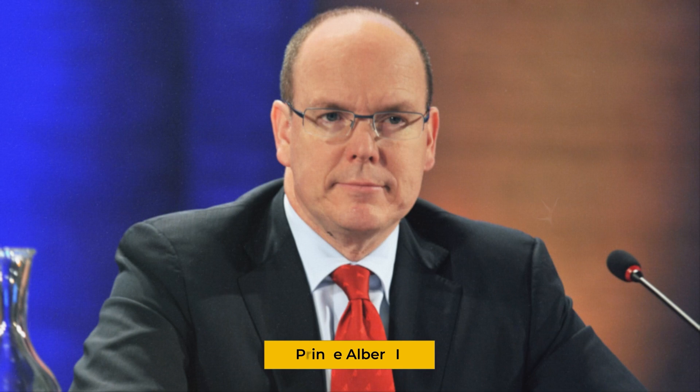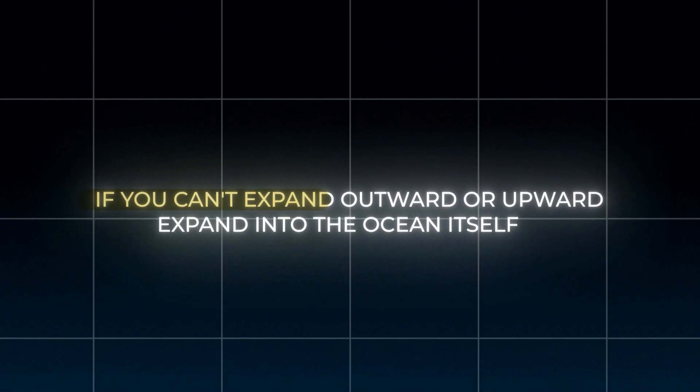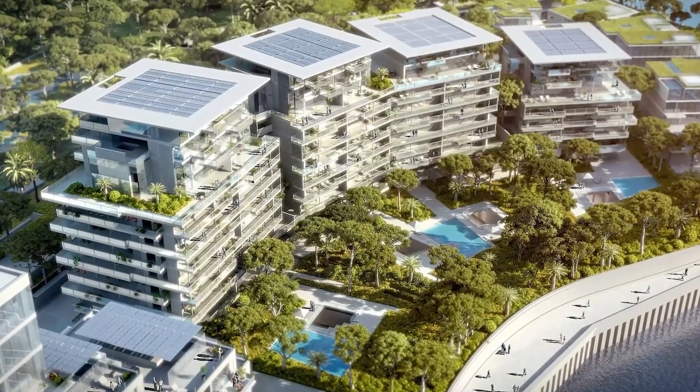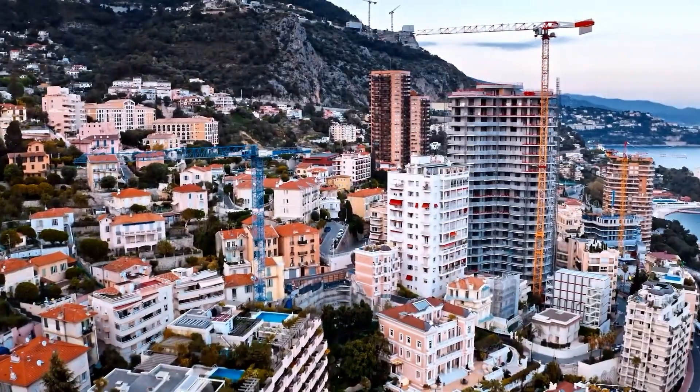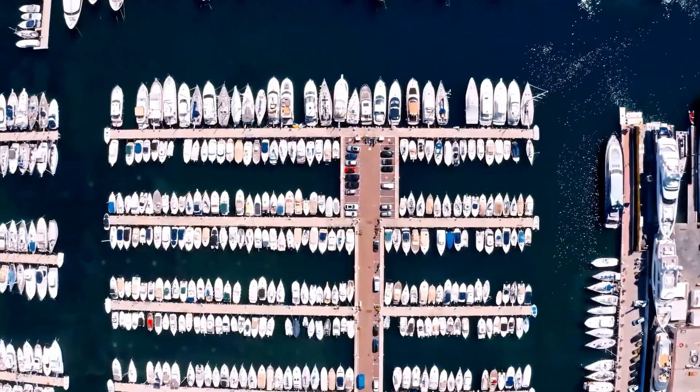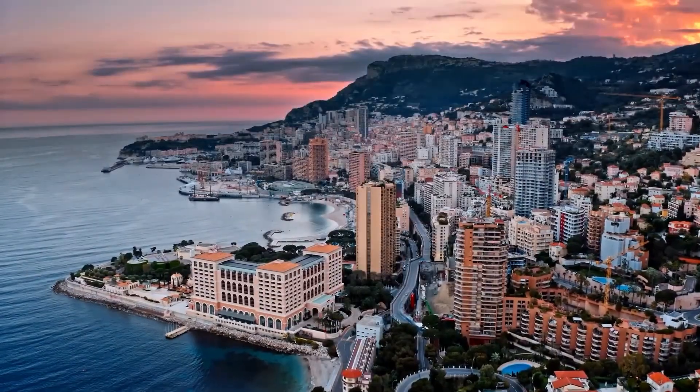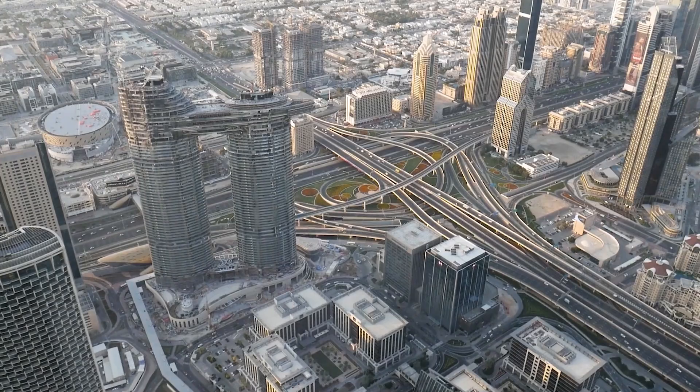For Prince Albert II, the answer was clear: if you can't expand outward or upward, expand into the ocean itself. This isn't just about luxury apartments — Monaco's economy depends on attracting and keeping the ultra-wealthy. Without room to grow, the Principality risks losing its competitive edge to other tax havens around the world.